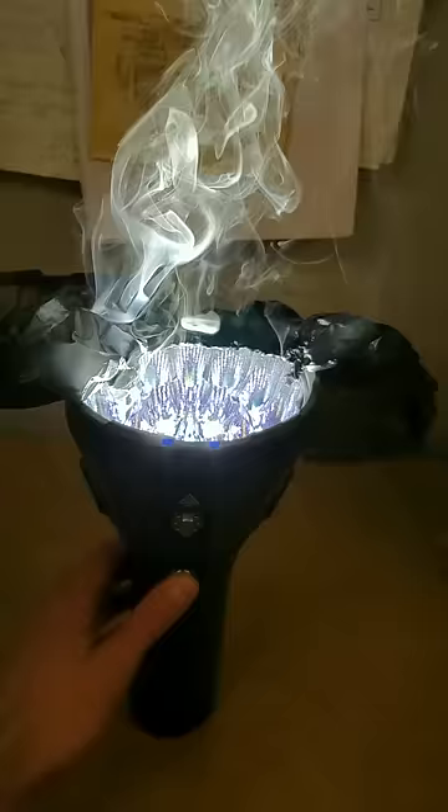So check this out. You ever see a flashlight this powerful before? This is actually the brightest flashlight in the world. With a ridiculous 100,000 lumen output, this MS-18 flashlight tops the list of brightest commercial flashlights.